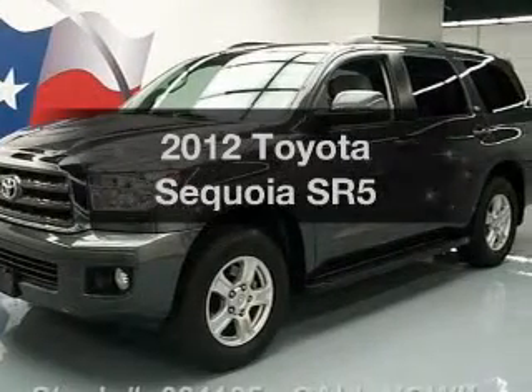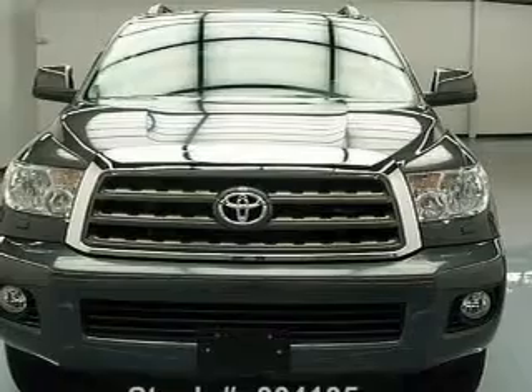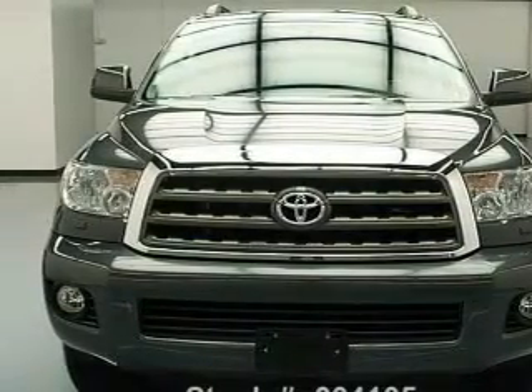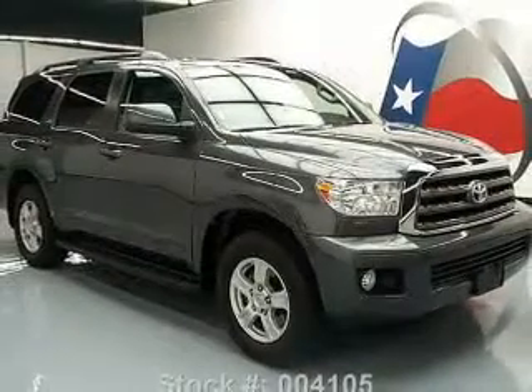Check out this 2012 Toyota Sequoia. If you're looking for a first-rate auto, this one could be yours today. With a powerful eight-cylinder engine, the powertrain includes rear-wheel drive, driven by a six-speed automatic transmission.